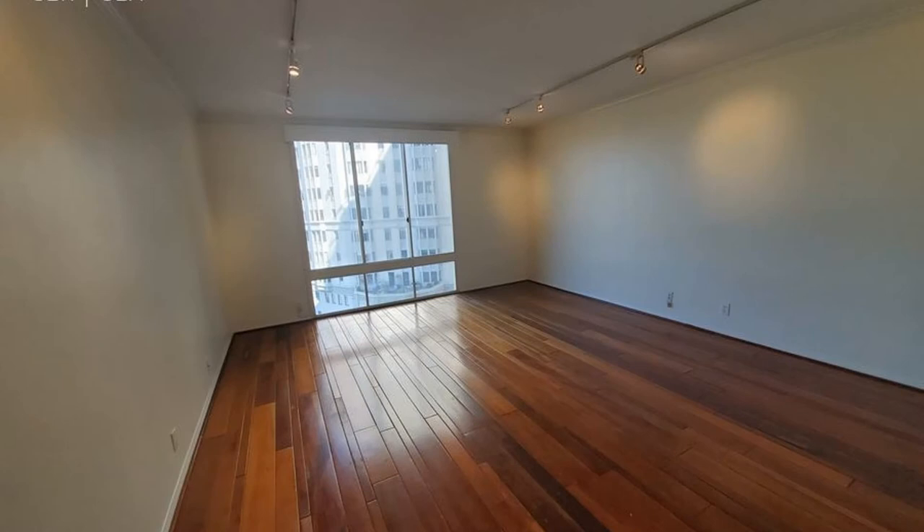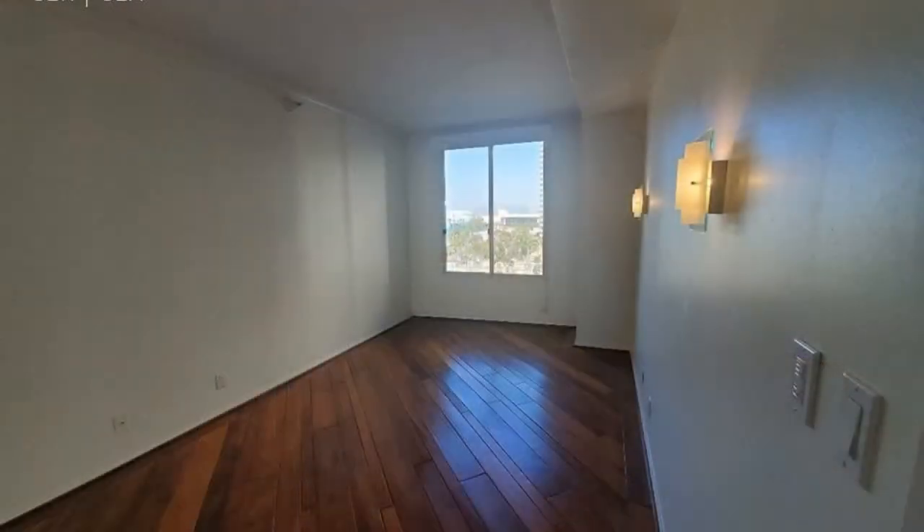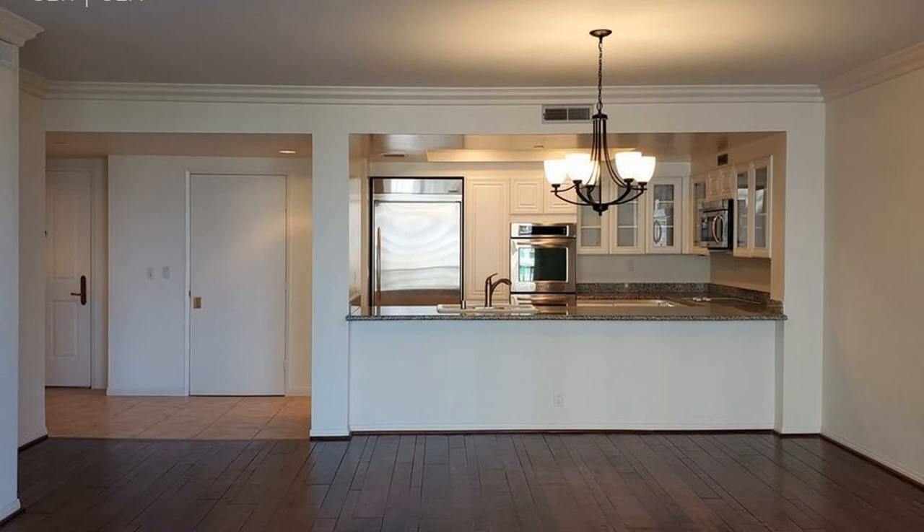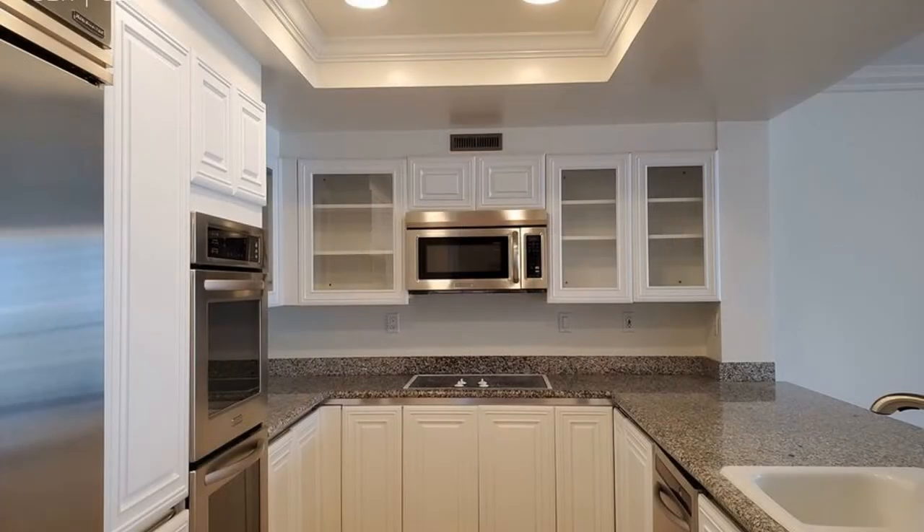The interior includes mahogany hardwood floors, track and recessed lighting, and nine-foot ceilings with crown molding. It has a gorgeous chef's kitchen with granite counters, stainless steel appliances, and white cabinets with glass doors.